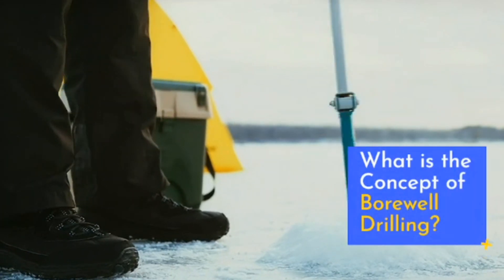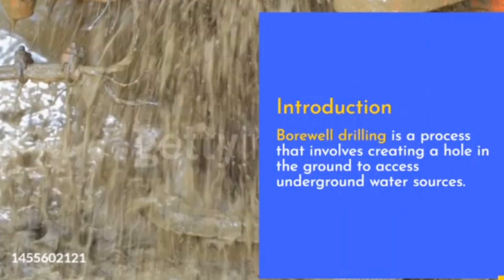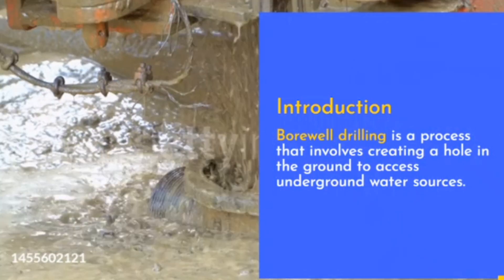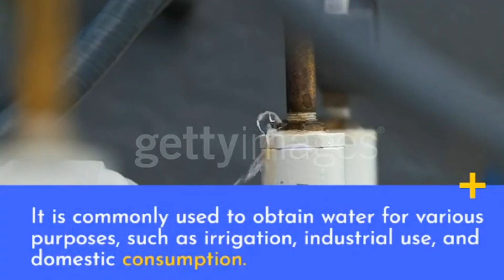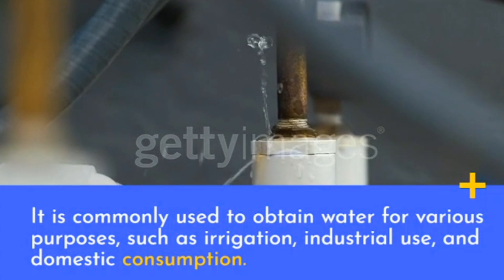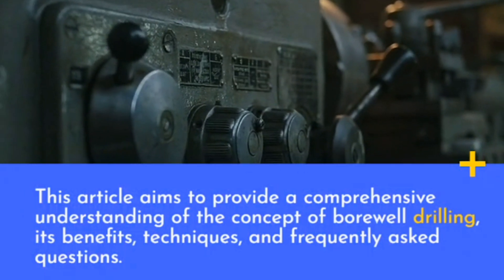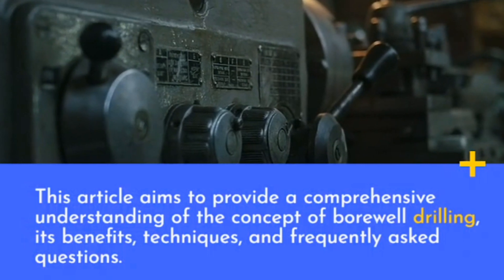Bore well drilling is a process that involves creating a hole in the ground to access underground water sources. It is commonly used to obtain water for various purposes such as irrigation, industrial use, and domestic consumption. This article aims to provide a comprehensive understanding of the concept of bore well drilling, its benefits, techniques, and frequently asked questions.